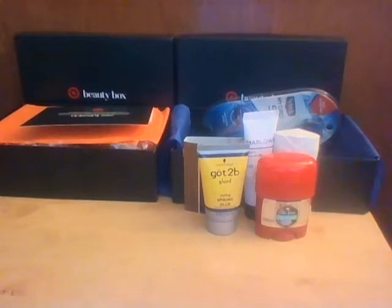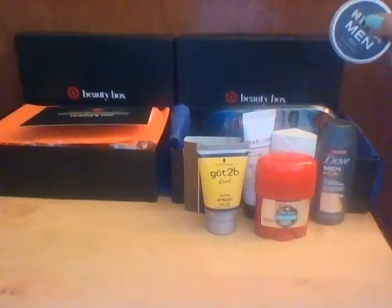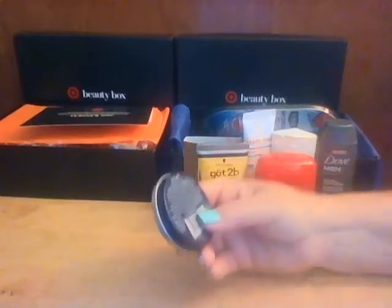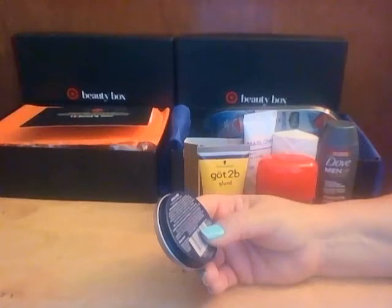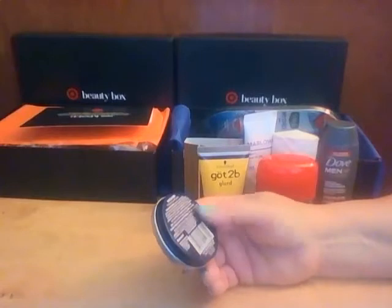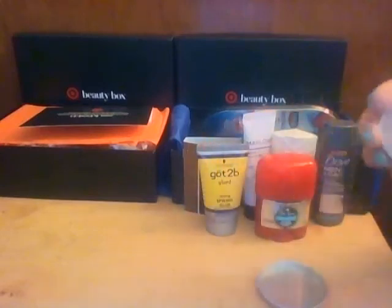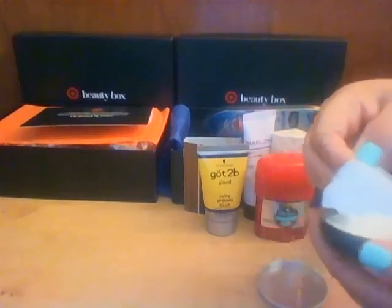That smells good — just clean, not like a crazy smell. Next is Nivea Men Cream. This hydrating multi-purpose cream absorbs quickly, isn't greasy, and has a light masculine scent. It says face, body, and hands — gives skin a boost of hydration, protects from drying out, non-greasy, non-sticky, especially developed for men. It's one ounce. Opening it up — it is like a lotion. Oh, that smells good, it does have a man scent to it.